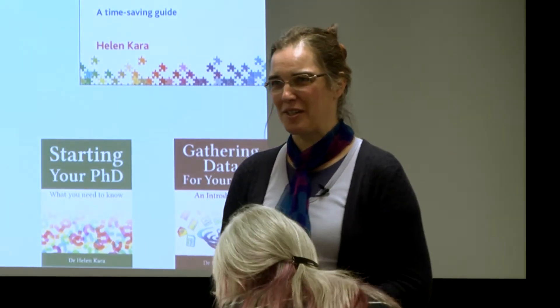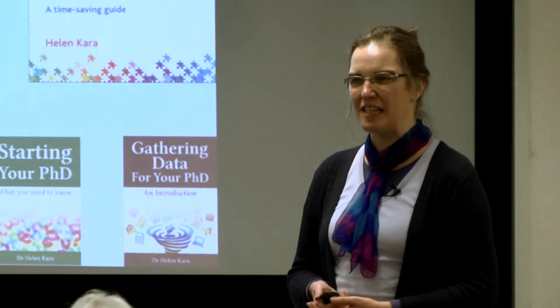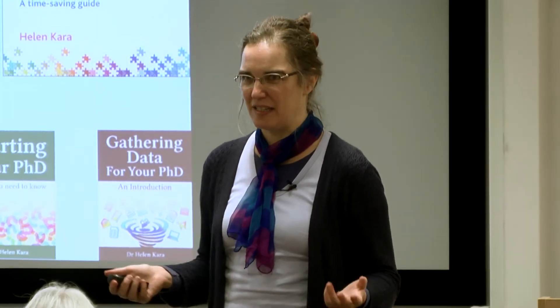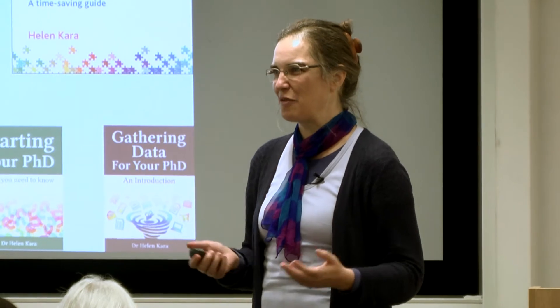Thank you very much everyone for coming to hear what I have to say today about creative research methods, which is a topic that's generating a lot of interest. I'm getting quite big audiences like this at universities around the place, which is lovely because I think it's fascinating and I hope to convey some of that to you today.